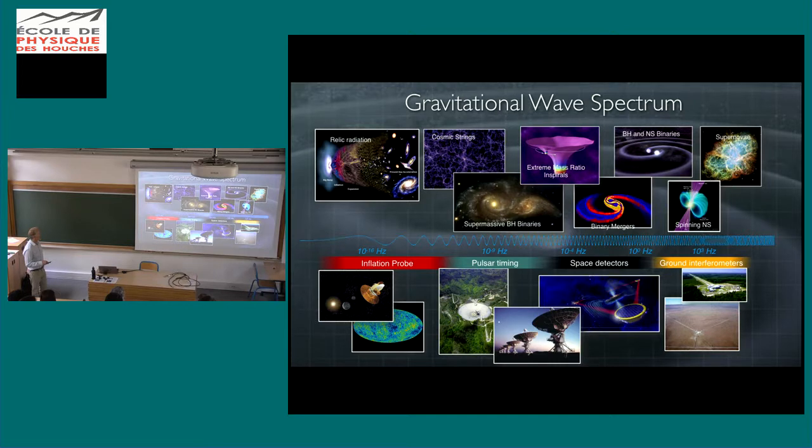Just to remind you where pulsar timing fits in: you've heard about ground-based detectors, and today you'll hear about space detectors. Pulsar timing sits down in the nanohertz frequency range — or, thinking in terms of periods, anywhere from months up to many decades. Patience is the name of the game: if you're looking for something with a period of four or five years, you have to accumulate several complete cycles. The principal target in this region is supermassive black hole binaries at the centers of galaxies.